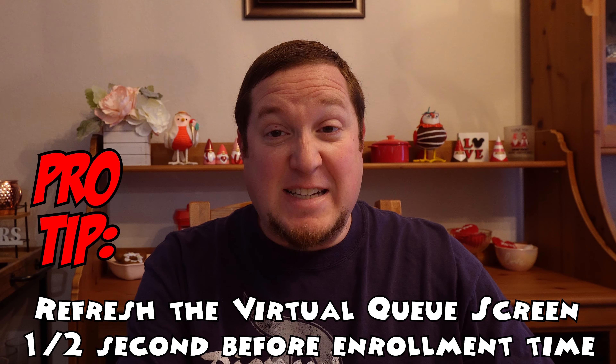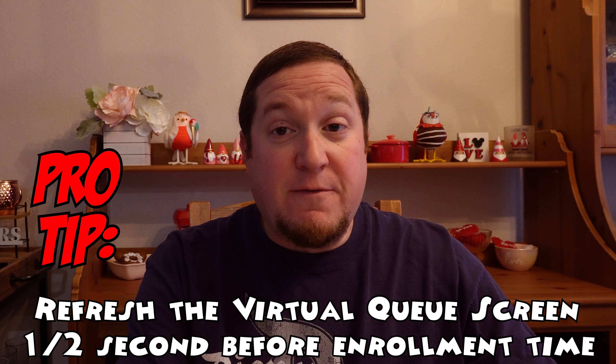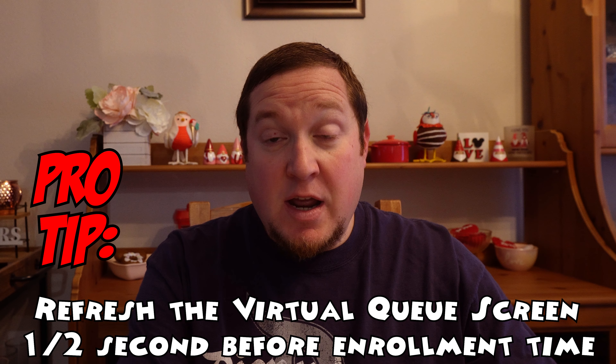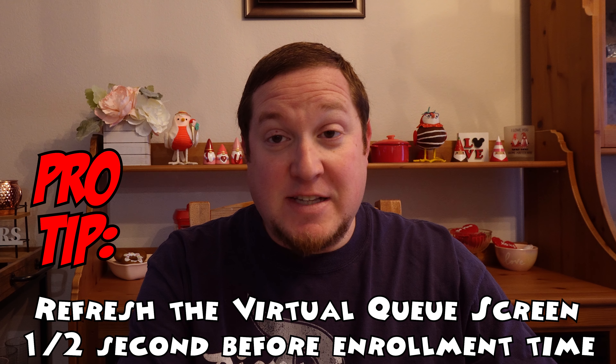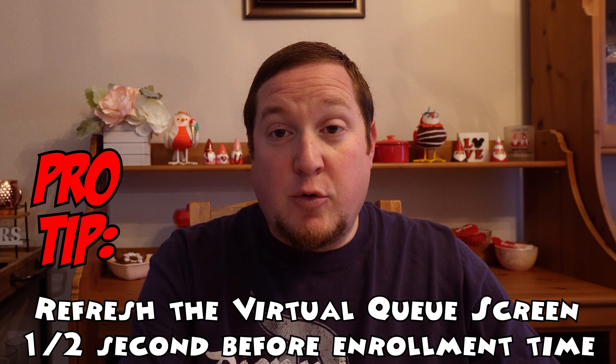Here is the biggest tip I have for getting into the virtual queue: at 6:59 and 59.5 seconds, that's when you want to press that refresh button. Not at 7 a.m. sharp, not at 6:57 — at 6:59 and 59.5 seconds. That's going to get your phone to refresh right at 7, making that button turn blue. If you're trying for the 7 a.m. virtual queue, be aware that your return time is most likely going to be before 1 p.m., as they space groups out so the early group goes early and the later group goes later.